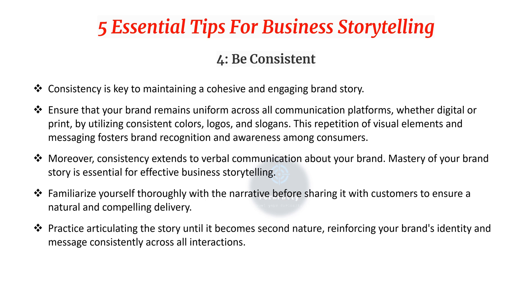Fourth, be consistent. Consistency is key to maintaining a cohesive and engaging brand story. Ensure your brand remains uniform across all communication platforms — whether digital or print — by utilizing consistent colors, logos, and slogans. This repetition of visual elements and messaging fosters brand recognition and awareness. Consistency also extends to verbal communication; master your brand story thoroughly before sharing it with customers to ensure a natural and compelling delivery.